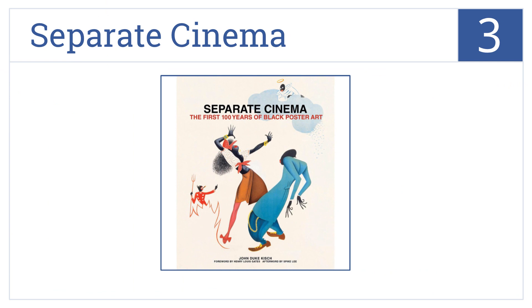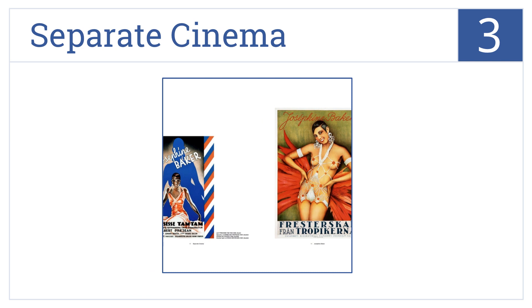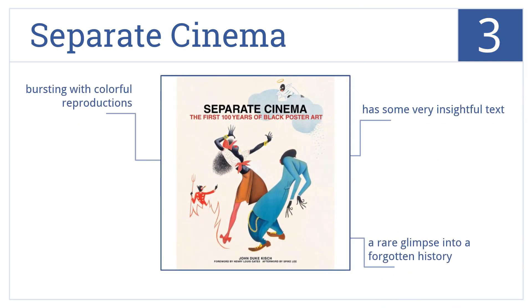Nearing the top of our list at number three, Separate Cinema is a visual celebration of the first 100 years of Black poster art, including a look at the Black film industry from the earliest days of Hollywood. This is a rare glimpse into a forgotten history that has some very insightful text and is bursting with colorful reproductions.